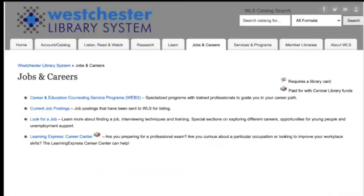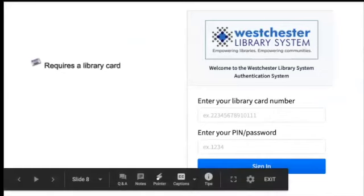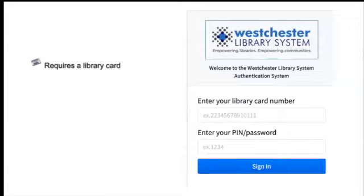The staff might be able to steer you to local events that may be helpful that I don't know about. The library card icon appears on some resources — none of the resources we're looking at today require it, so you can look from home and any library system can access it. It's good to know that if you see those icons, you may need that information for other resources.